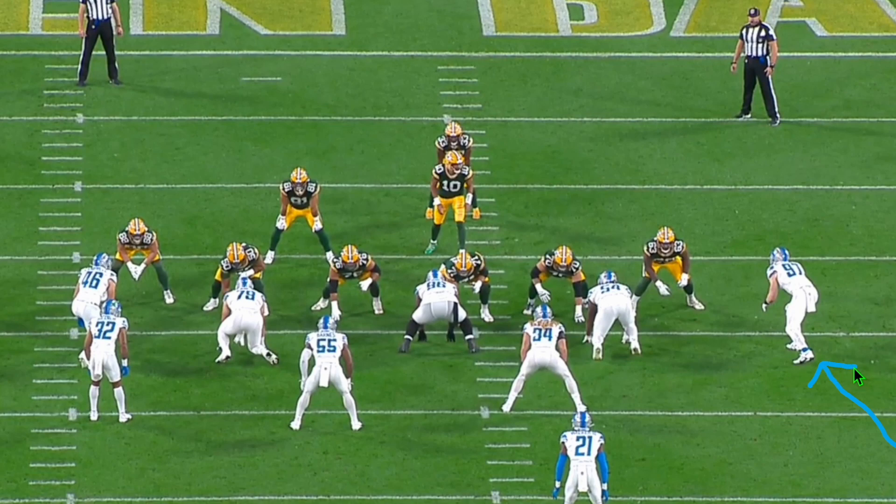Going the other direction now — Aiden Hutchinson is number 97 on the defense's right. On the previous play we showed him using his drive and motor, bowling through a guard to get the sack. In situations like this, when offenses know a defense has a stellar guy like Hutchinson, they set up schemes to try and negate him. What the Packers do here is a play-action game — they fake to the running back but bring both tight ends across the formation to try and block Hutchinson. They're taking two potential receivers out of the route to secure Aiden Hutchinson. Let's check out what happens.